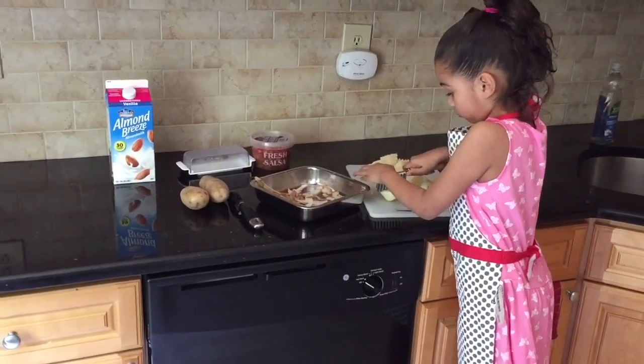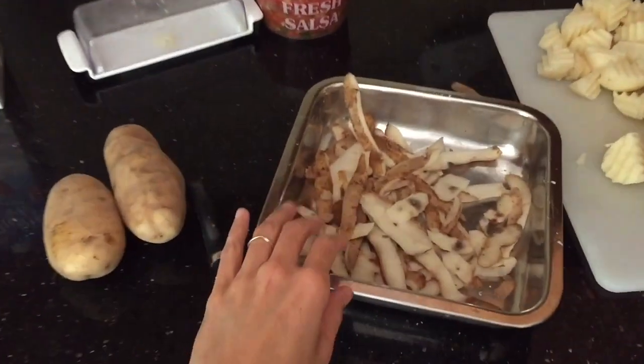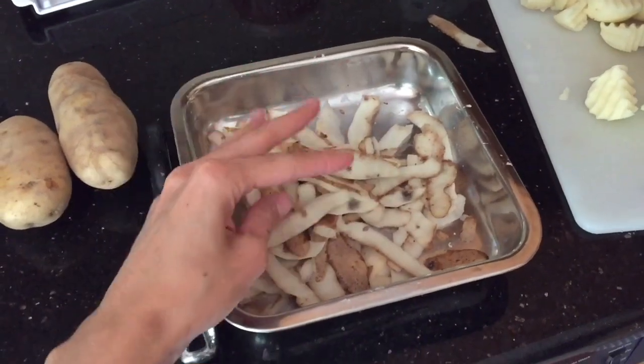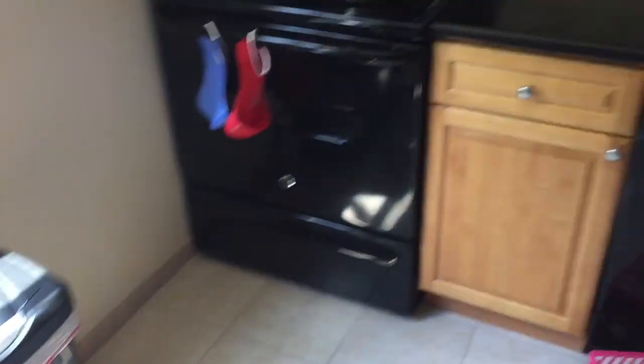When I am cooking, I like to clean up as I go. I have a small container that I use to collect kitchen scraps and garbage, and when I'm done cooking I just quickly throw it all in the garbage can.